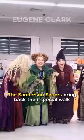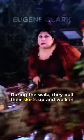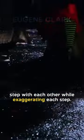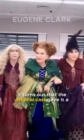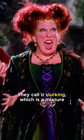Did you know in Hocus Pocus 2, the Sanderson sisters bring back their special walk that they use when they're on a mission. During the walk, they pull their skirts up and walk in step with each other while exaggerating each step. While fans have ended up calling this step Hag Tracks, it turns out that the original cast gave it a proper name during the first film. They call it Slurking, which is a mixture between Slinking and Lurking.